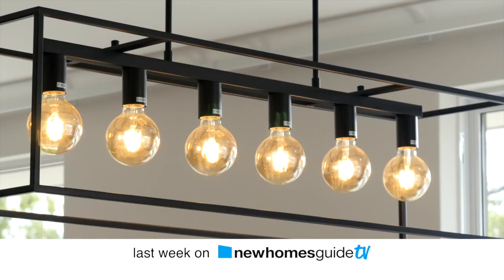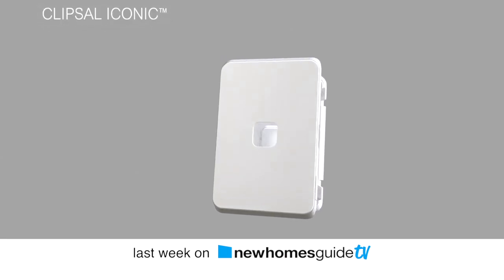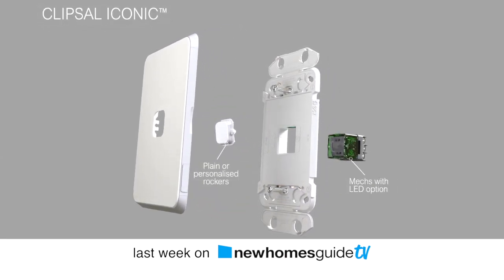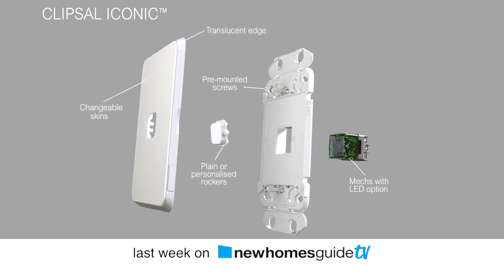This week on the show, Justin spoke to the BGC team about smart wiring in new homes. We also heard about Clipsel's new iconic smart Bluetooth switch and how they're set to change the world. What we can do with the Bluetooth iconic switches is really enable some very, very functional things via a smartphone app.